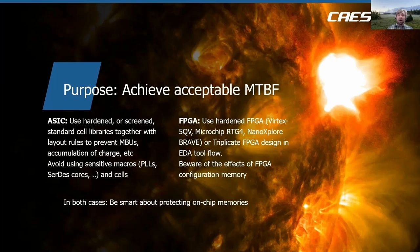The end goal of protecting a design against radiation effects is to achieve an acceptable mean time between failures. For an ASIC implementation, we make use of a hardened or screened standard cell library, combined with layout rules to prevent multi-bit upsets and accumulation of charge in the silicon. We also avoid using building blocks that may be sensitive — for example, complex implementations such as PLLs and oscillators are typically sensitive against radiation effects and they need to be hardened.